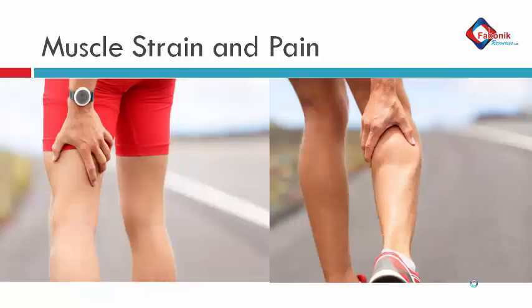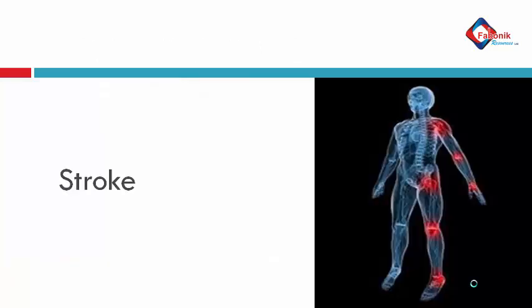Another condition is muscle strain and pain — it treats this effectively. Then there is stroke. The stroke function in the machine helps to treat stroke and partial stroke patients whose veins and blood don't flow well. It helps to revive the veins and arteries and allow free circulation of blood in the system.